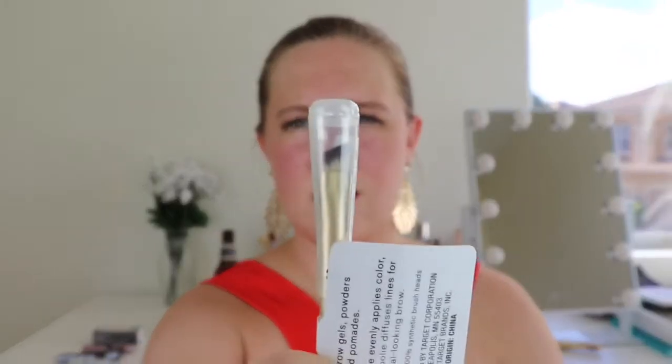Oh, this is cool — what is this? It's a brow line and fill brush with a spoolie! This is new in my experience with these boxes. It's definitely full size. One side has a spoolie and the other is a little brow brush. It's for eyebrow gels, powders, and pomades — the brush side evenly applies color while the spoolie diffuses lines for a natural-looking brow. Cruelty-free, 100% synthetic brush head. The spoolie can also be used to brush out mascara clumps for separation and fullness.